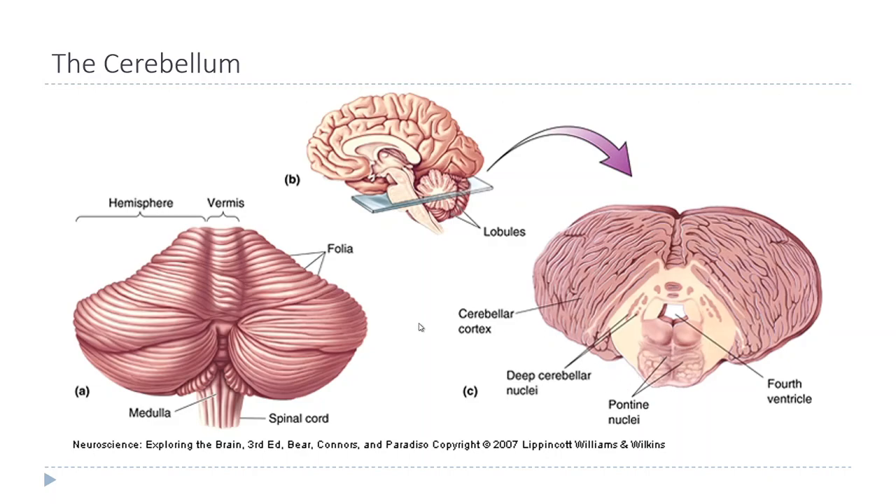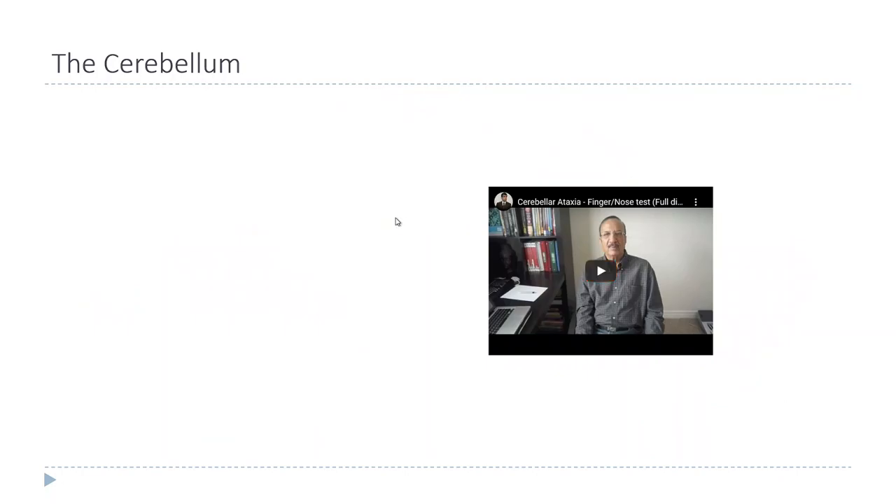Most of the inputs and outputs to the cerebellum go through the deep cerebellar nuclei, but most of the processing the cerebellum does goes through the cerebellar cortex. Like with the basal nuclei, to understand what the cerebellum does it helps to look at what happens when it's damaged.